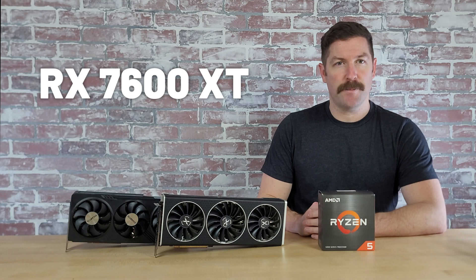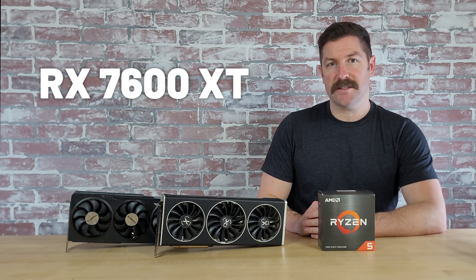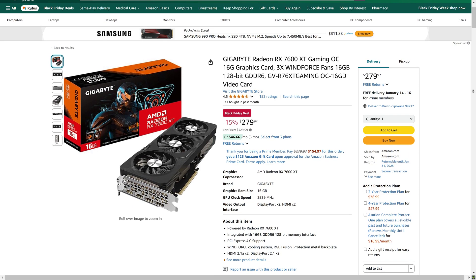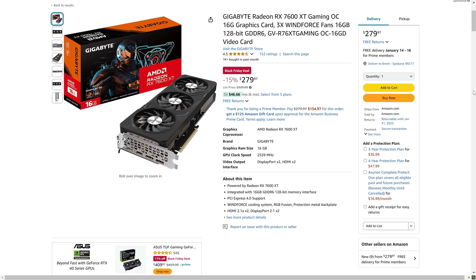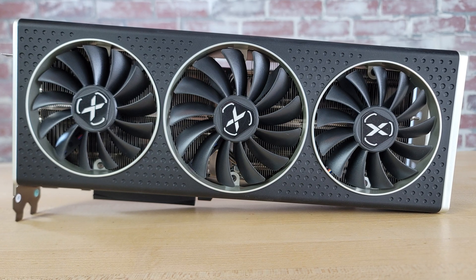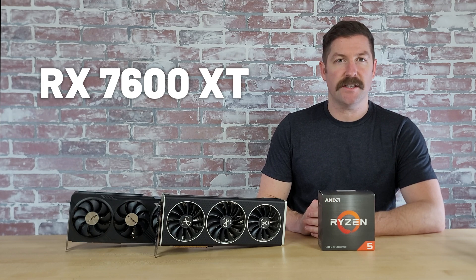The RX 7600XT is typically priced in the low $300 range, and at that price it isn't a good value as long as the RX 6750XT is available for the same price — the 7600XT trails the 6750XT by roughly 10–15% in gaming performance. However, you can currently get Gigabyte's Gaming OC Edition RX 7600XT for $280, and at that price there is a case to be made for it. Personally I'd stretch my budget for the 6750XT, but both are solid 1080p performers, so opting for the 7600XT to save $30 elsewhere in your build wouldn't be the worst route.